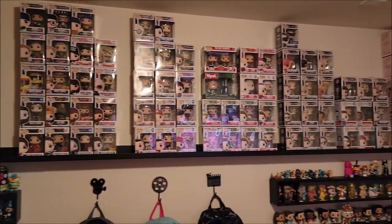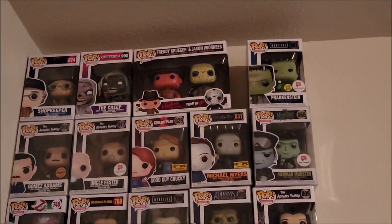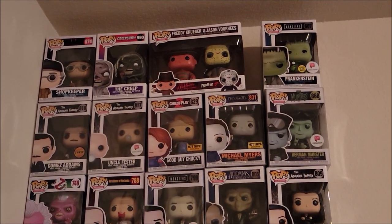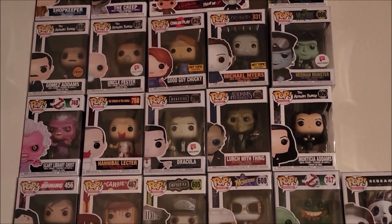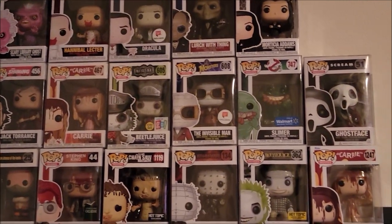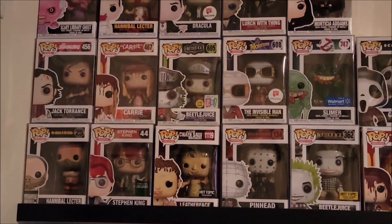Welcome to our media room. We have quite a few Funko products in here, so let's go through these one section at a time. Starting off, we have our horror Funko Pops — I keep them as far from the door as possible. There's a Frankenstein still in box, plus Hannibal Lecter, Lurch with Thing, Beetlejuice, Carrie, Slimer, and Ghostface — one of our most expensive pops in the collection.